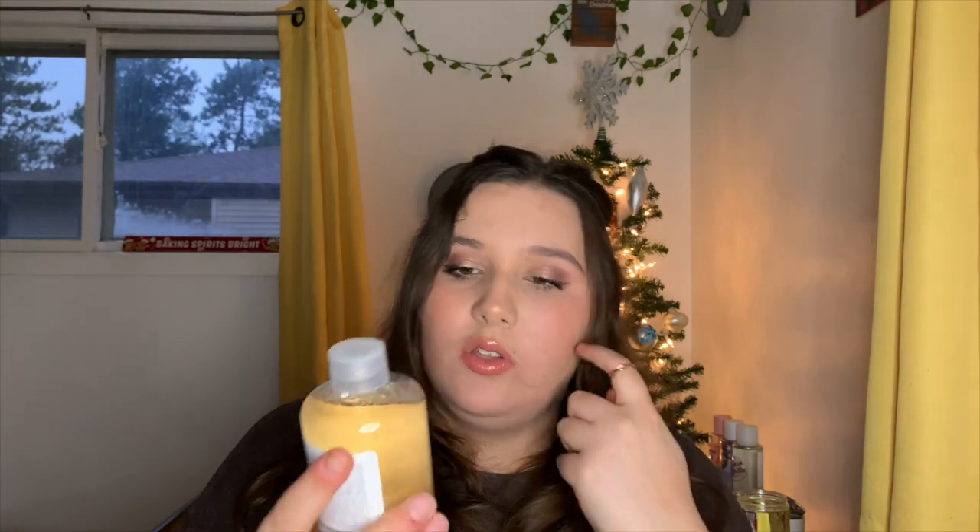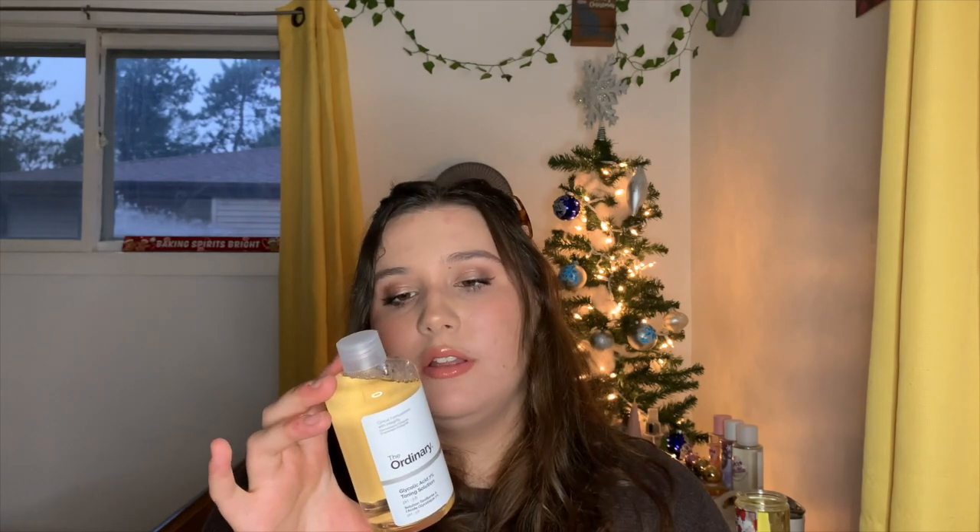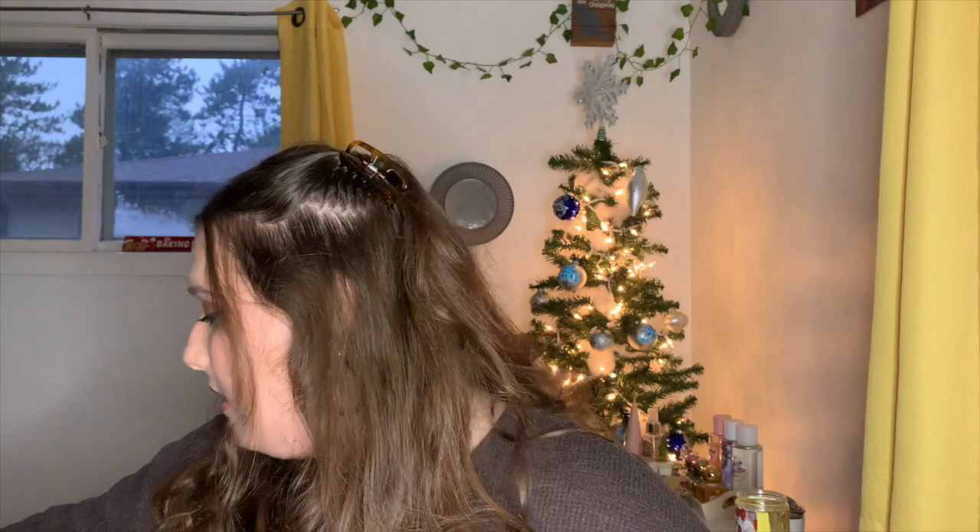I got the Glycolic Acid 7% Toning Solution mainly to use on my arms because a lot of people say it's really good — it flakes and takes away odor, which is helpful when you're transitioning between aluminum-free deodorant brands, since there is a little transition period. I'll probably use it on my face as well. It was $10 and stayed $10 because it was not on sale. Thank you guys so much for watching — you'll see you later, bye!